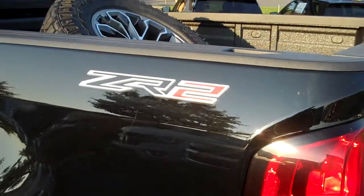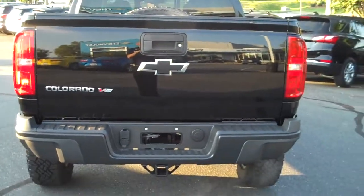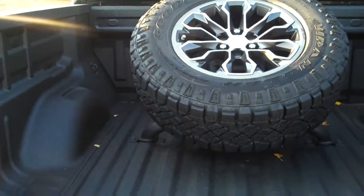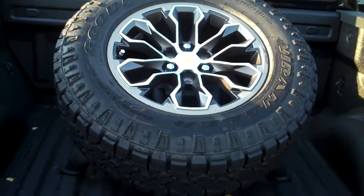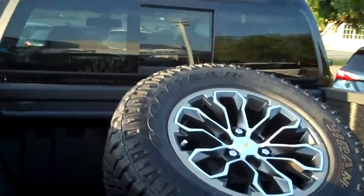The ZR2 badging is on the back quarter. The back of the tailgate looks pretty much the same. Now this particular one, we added the tire carrier in the back. And here's what I was talking about — this is the standard looking rim for this particular truck. This is braced in. If you don't like it, you can unbolt it, but most people who are going to take it off-roading are going to want to have this as an option.